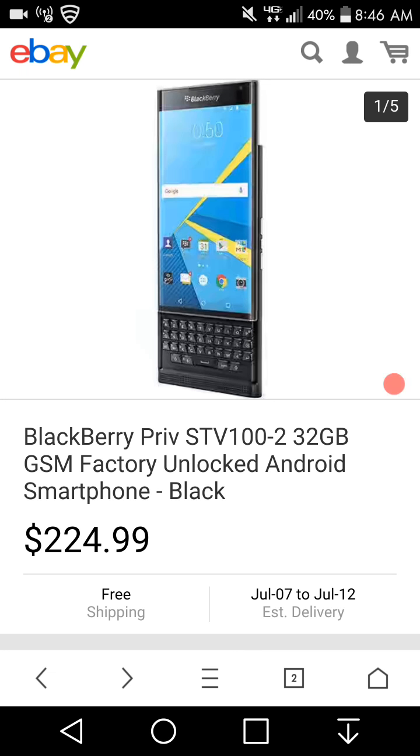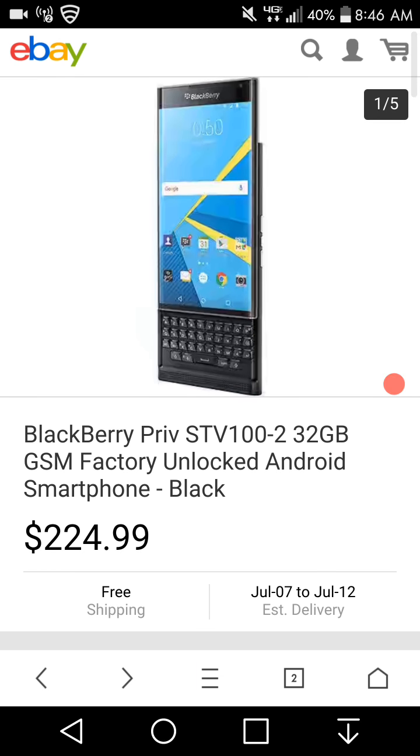LG V20 user here, and today I have another deal for you guys. I'm on eBay.com and you guys can get the BlackBerry Priv for $24.99 with free shipping. It's in brand new condition. The BlackBerry Priv is about two years old — I believe it came out in 2015.